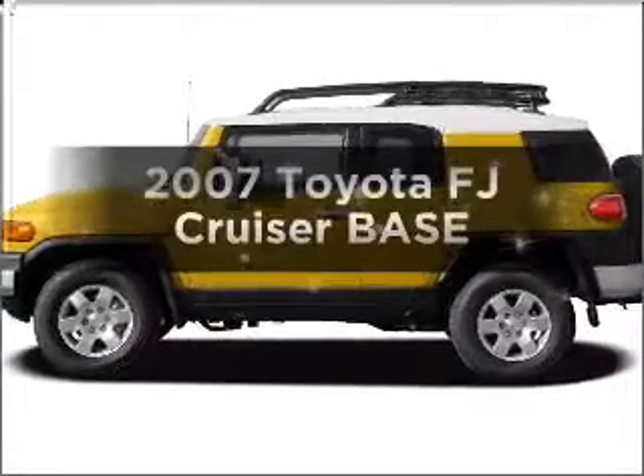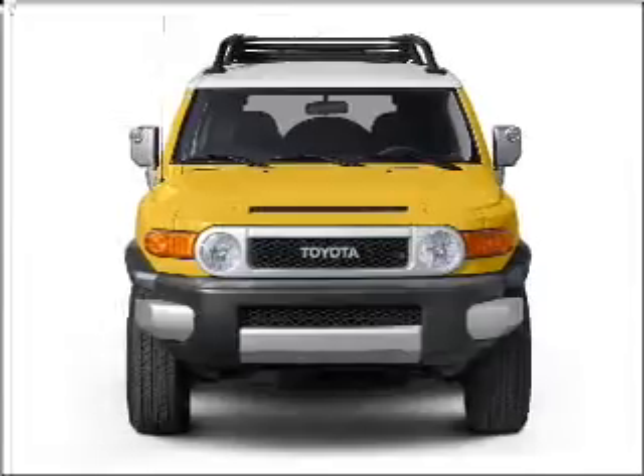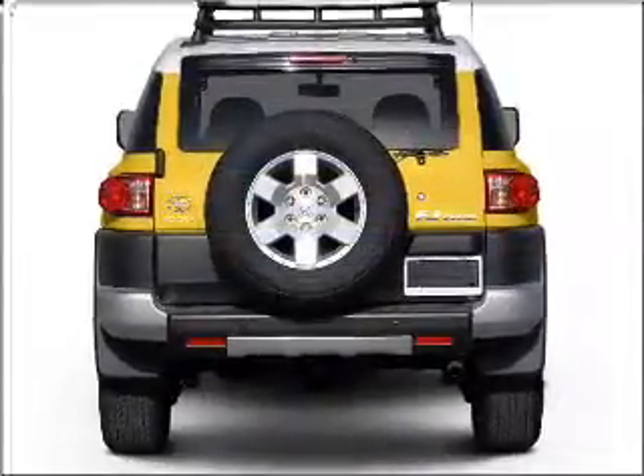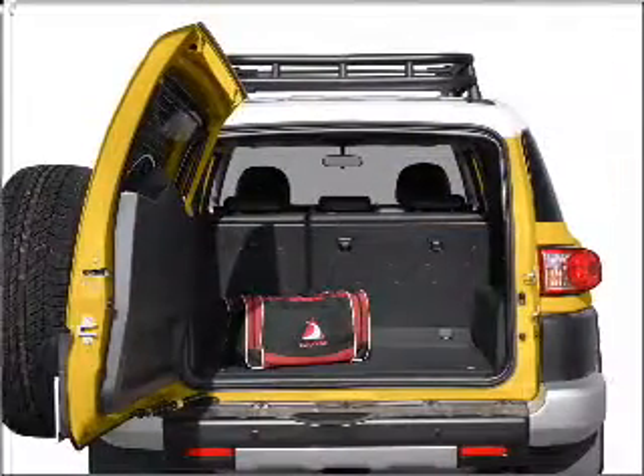Introducing the 2007 Toyota FJ Cruiser. Everything you need under one roof with this great vehicle. With a solid 6-cylinder engine connected to a smooth shifting 5-speed automatic transmission. Anti-lock brakes help you bring your vehicle to a safe stop.